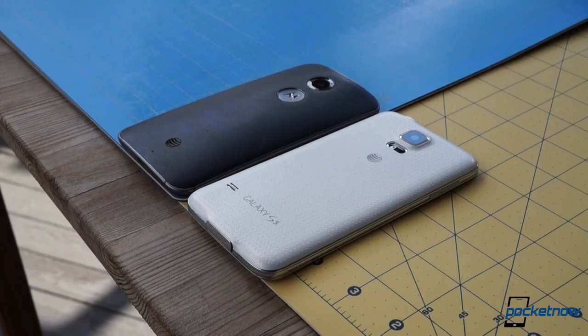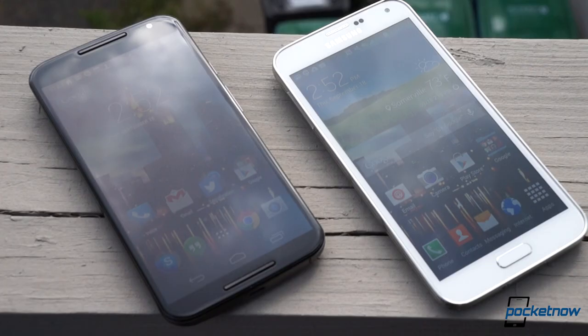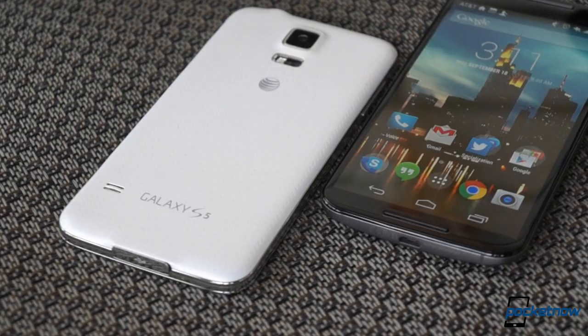If you're in the market for an Android this iPhone shopping season, these are two great choices to consider — so which one should you buy? I'm Michael Fisher with Pocketnow. Let's try to find out in Moto X versus Galaxy S5.